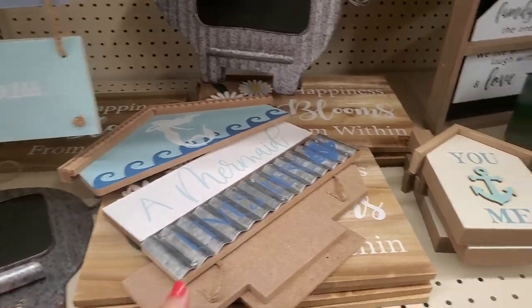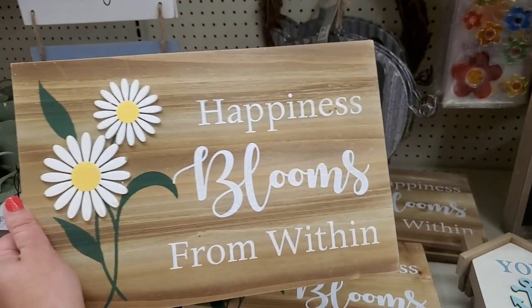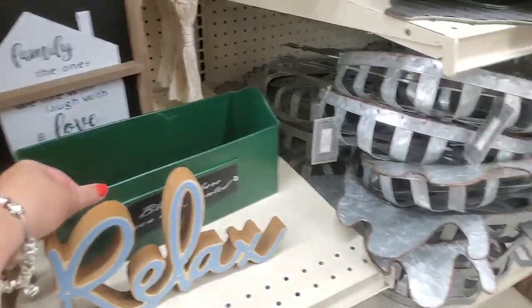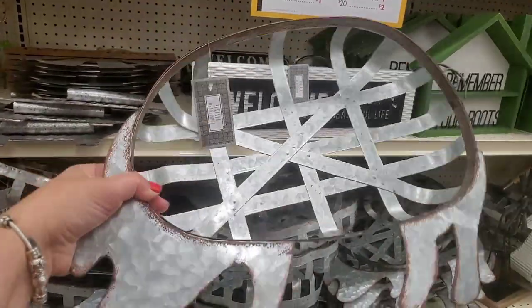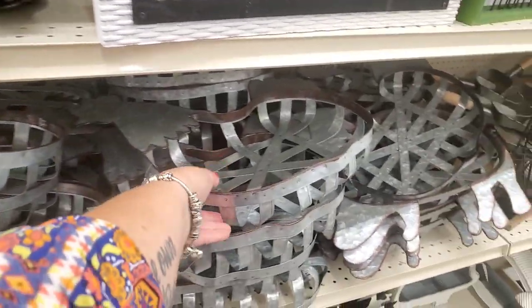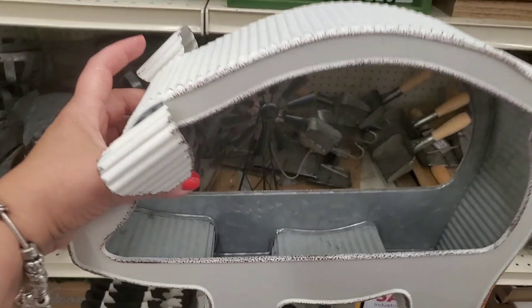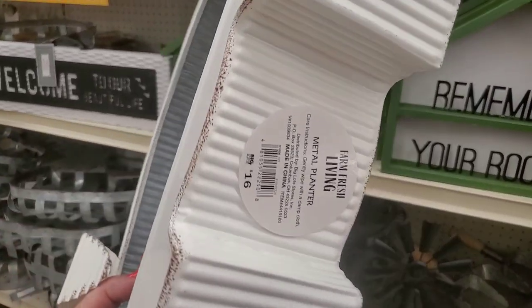These prices are unbelievable. 'Happiness Blooms From Within' is now 80 cents — that's seriously gorgeous. 'Bloom Where You Are Planted' is a dollar twenty now. These galvanized metal tobacco baskets are a dollar eighty — you can put these outside on your picnic table and put your paper plates in them. I love the chicken one! Check this galvanized metal shelf out — it's a wall shelf. Oh my gosh, this is so cute — you can hang this on your wall or put your ketchup, mustard, and table stuff for a picnic in here. A dollar sixty from sixteen bucks.